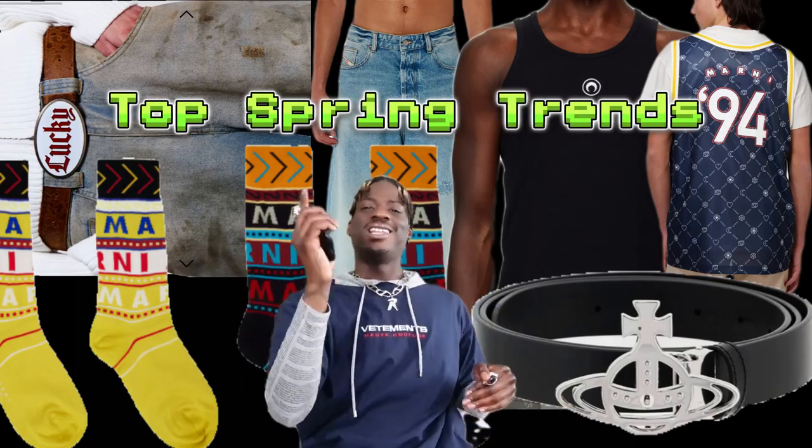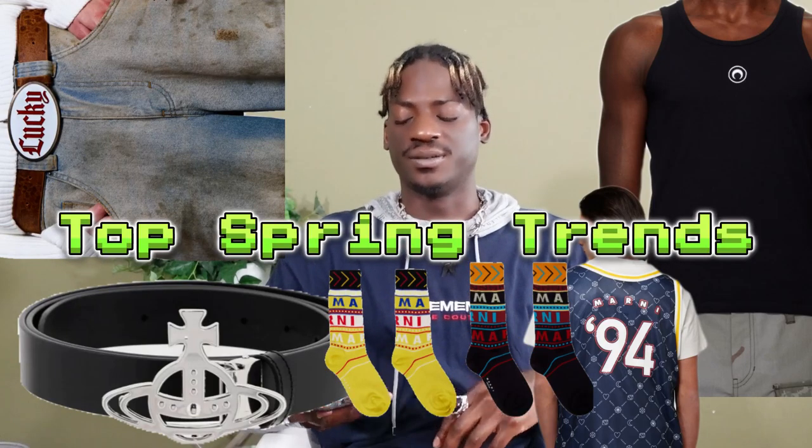What's up, you guys? It's 555 Kareem and I'm back again with another video. In this video we're going to be talking about the top trends for the spring.